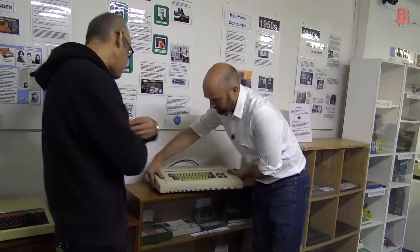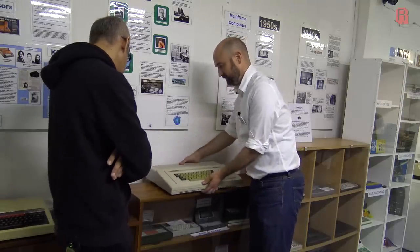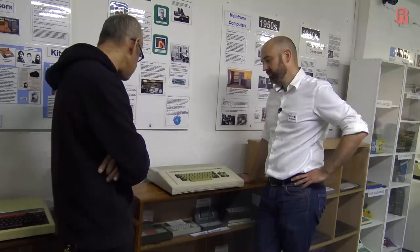Another thing that gets forgotten is that Research Machines were invited by the BBC to tender — it wasn't just Sinclair. But Research Machines made the decision that they didn't think they could meet the spec the BBC wanted on the budget. So they pulled out.